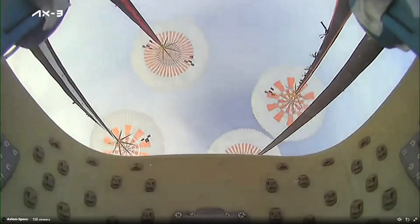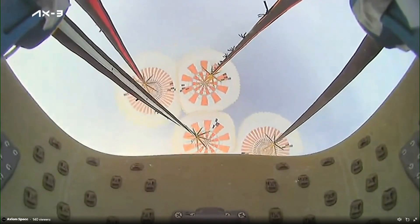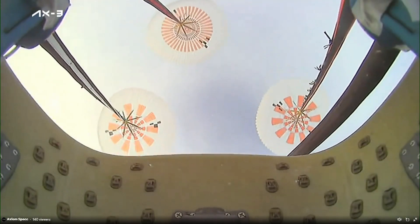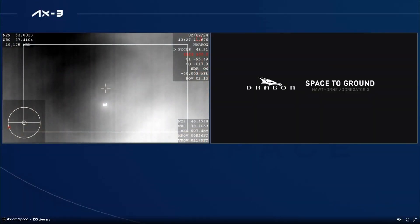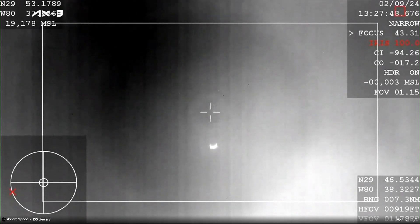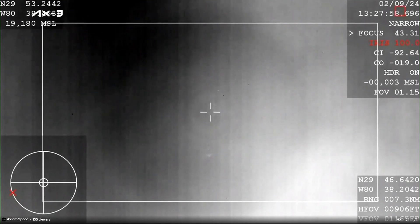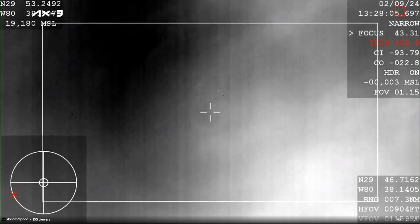We show ourselves at 1,000 meters. Got some good call-outs there. And just a few minutes away from the Axiom 3 crew splashing down back on Earth. What you're hearing is call-outs of the ground and the crew on board monitoring the altitude of the vehicle as they're making their way back down to Earth.